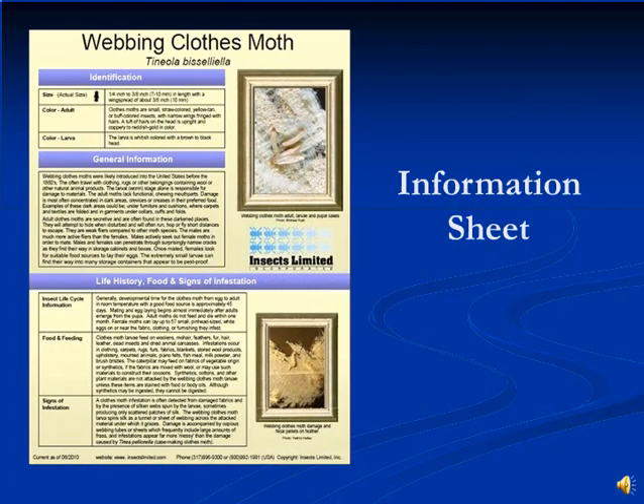An information sheet is available to you that gives you most of the biology on webbing clothes moths that is covered in this video.